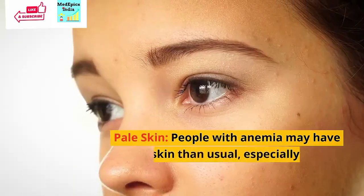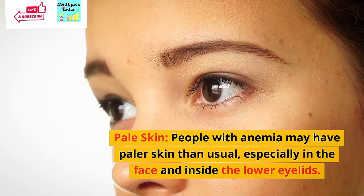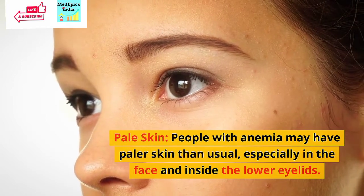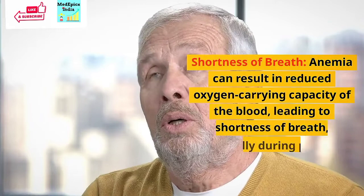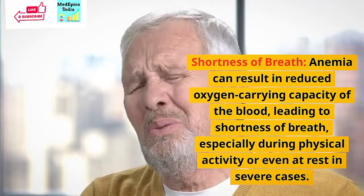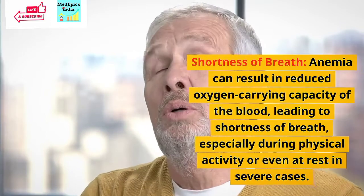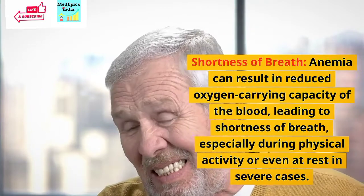Pale skin: People with anemia may have paler skin than usual, especially in the face and inside the lower eyelids. Shortness of breath: Anemia can result in reduced oxygen-carrying capacity of the blood, leading to shortness of breath, especially during physical activity or even at rest in severe cases.